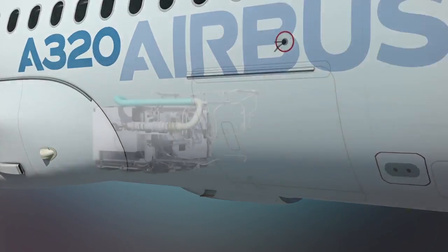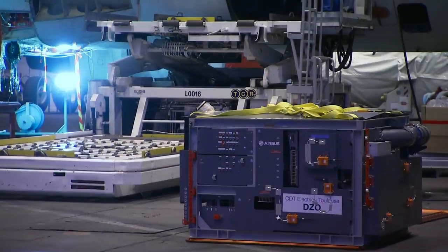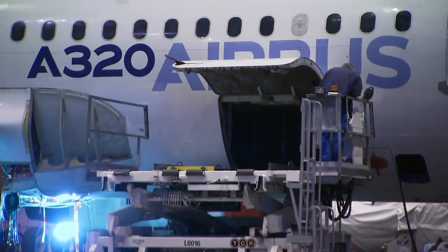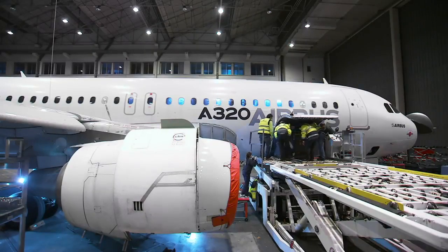For this development aircraft, we — Airbus Electrical System Engineering — have developed an EPC, an electrical power center. The main function of this EPC is to provide high-voltage DC to the air conditioning system provided by Liebherr, from the APU generator. This EPC development is really key for us because it's the first time we have made such a technology fly in a real environment.